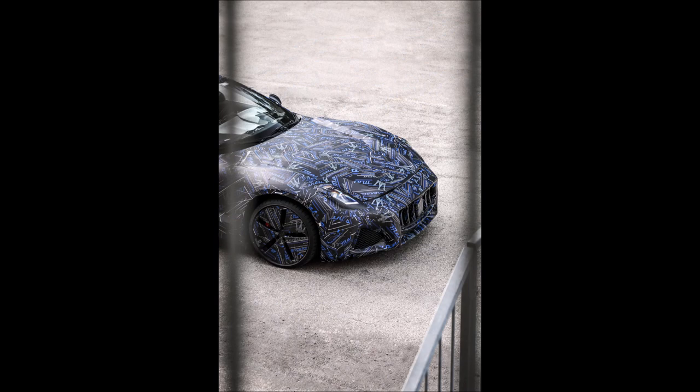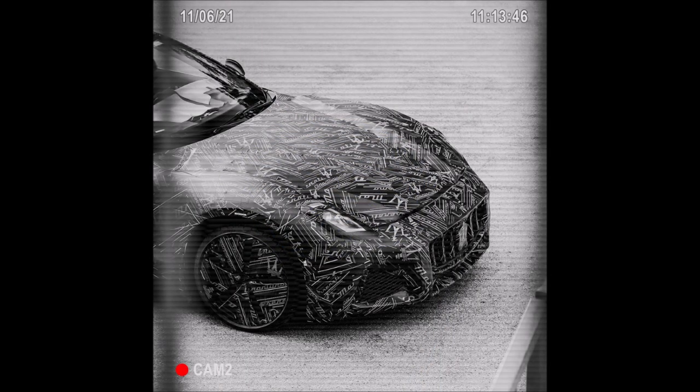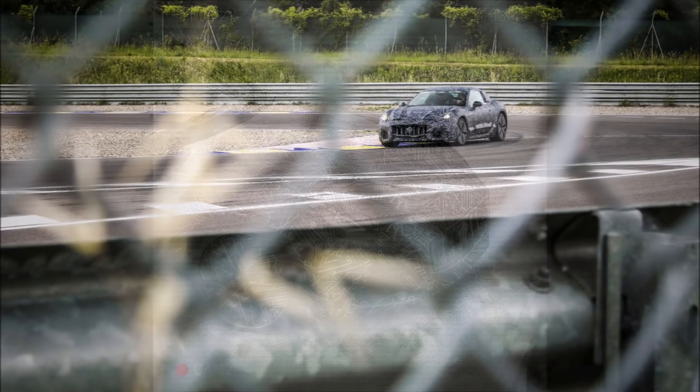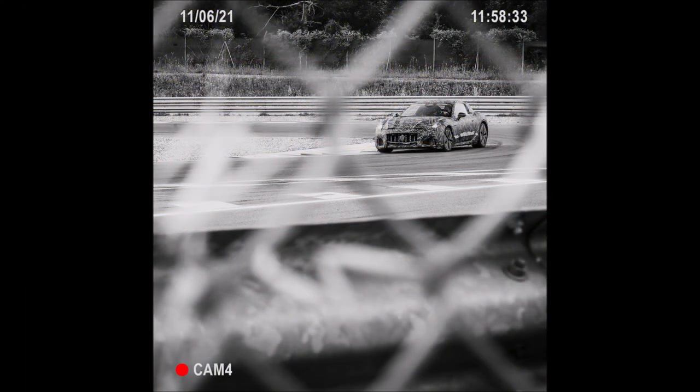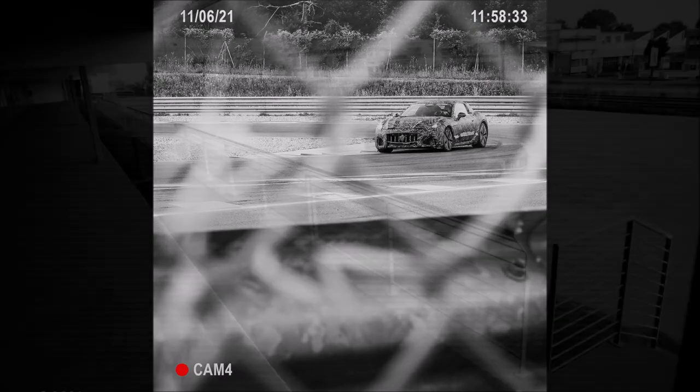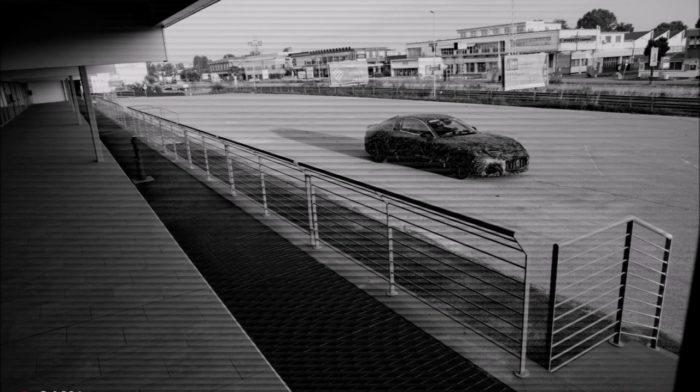Maserati just did their practical leak, releasing some images to give you a first glimpse of what the new car will look like, with the same blue, black, and white camouflage theme we've gotten used to seeing on different Maserati models — a sneak peek, but not showing everything, as this is a prototype model still being tested.